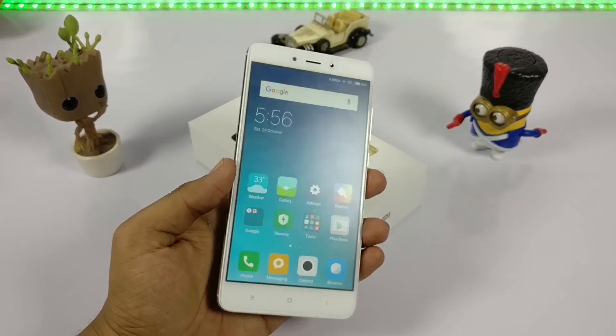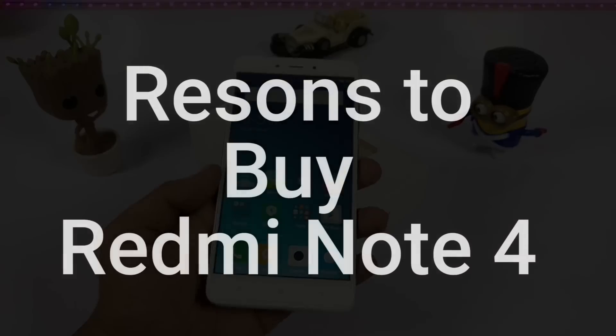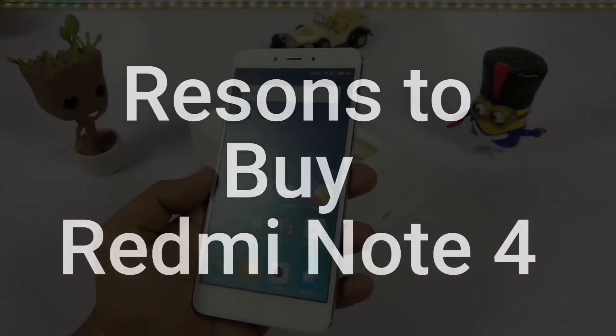Hi, I am here from TechnicLogic.com and in this video I am going to show you all the advantages that will attract you towards the Redmi Note 4 to buy or to import.